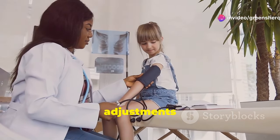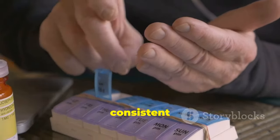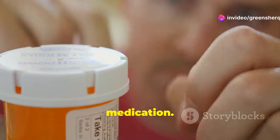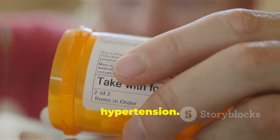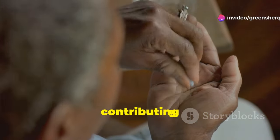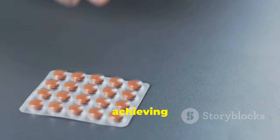Regular follow-ups and adjustments are often necessary to maintain the right balance. Patients should be aware that consistent use at the same time each day enhances the effectiveness of the medication. This routine helps the body to maintain a stable level of the drug, making it more effective in managing conditions like hypertension and controlling blood pressure and preventing chest pains. Consistency is key to achieving the best possible outcomes with amlodipine treatment.